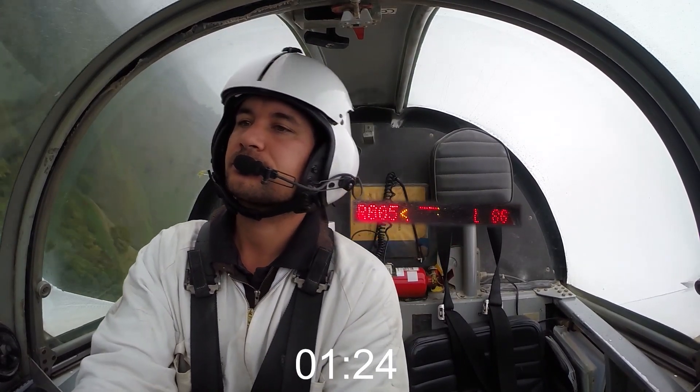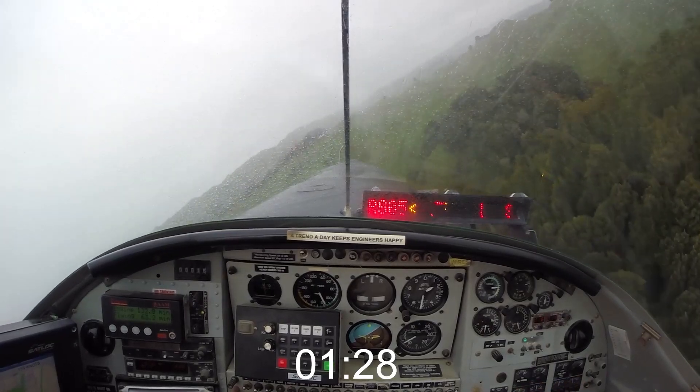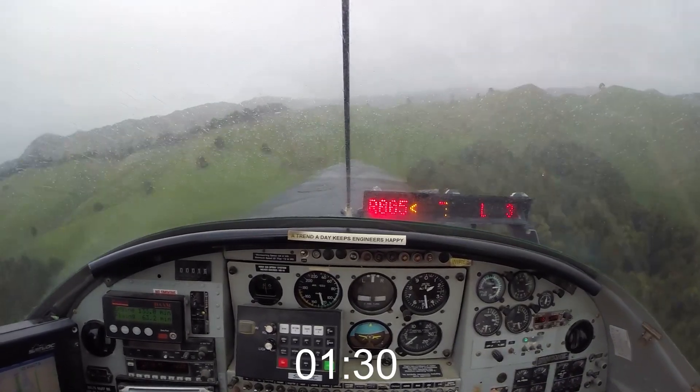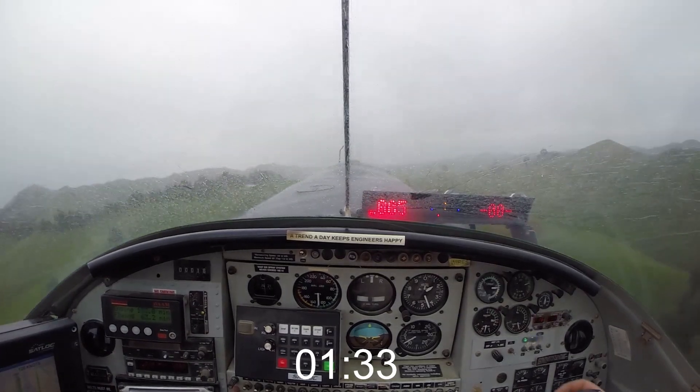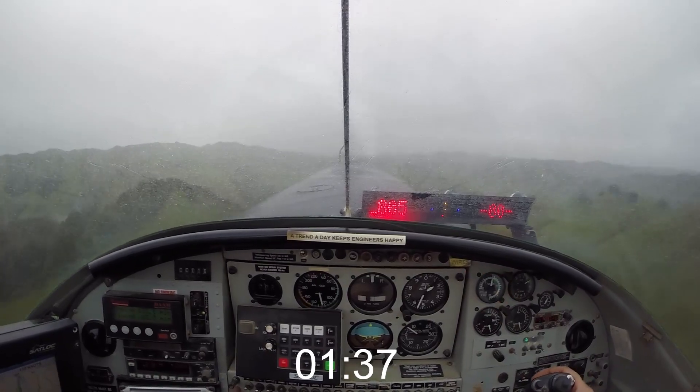Numbers counting down there, we'll start leveling off. A little bit more drizzle here. Once we cross the end of the bush it'll open up again, and we're also about to start our downhill run so we need to bring the power back.